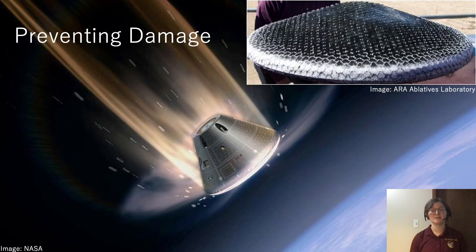Another solution is to prevent the damage from occurring in the first place. We can engineer ways to protect vehicles while they're on the ground, and even while they're traveling through space. We can also design our spacecraft to be deorbited at the end of their lifetime, to reduce the growing amount of space junk in Earth orbit and protect future vehicles.